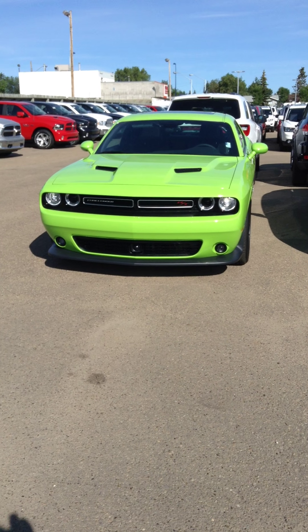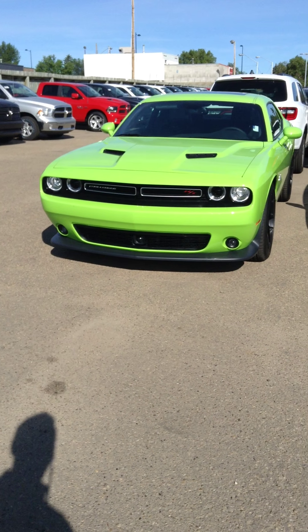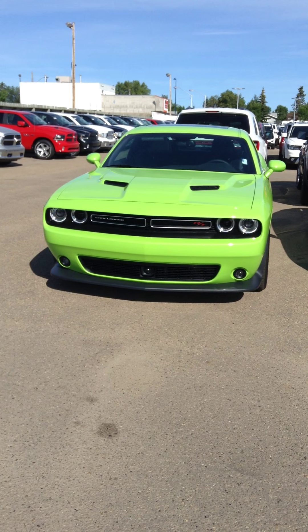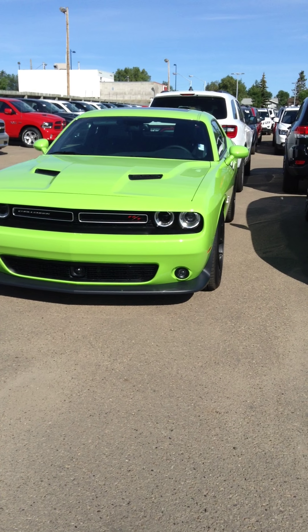Oscar, here I got the 2015 Challenger RT Scat Pack that we have. This one has got adaptive cruise control, it's got the bi-xenon headlights — slick looking car. Let's just throw it up for you.